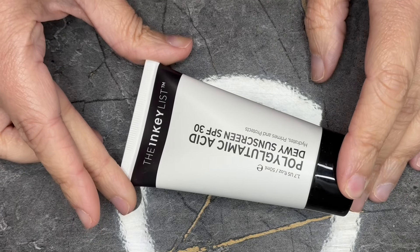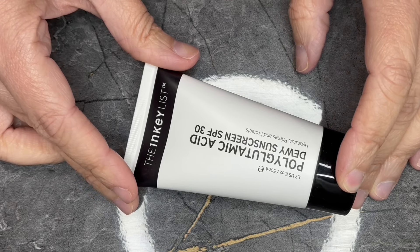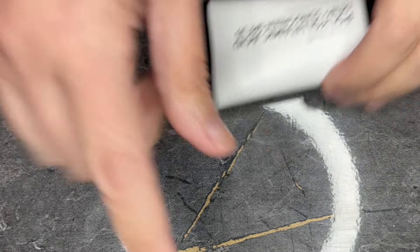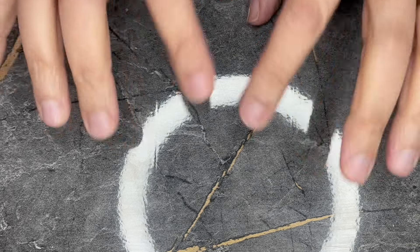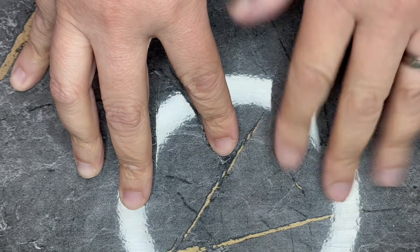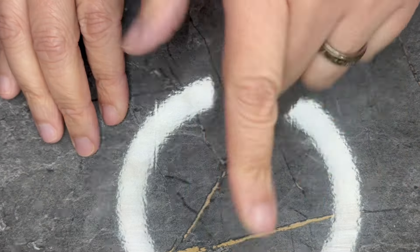First we have from the Inkey List. This is a full size 1.7 ounce polyglutamic acid dewy sunscreen SPF 30. Even though this is full size, this only retails for $15. The way I do the Are You Worth It? series: I don't divide costs with milliliters. If I can pick it up at Sephora or the brand site in this size, that's how I determine the value.